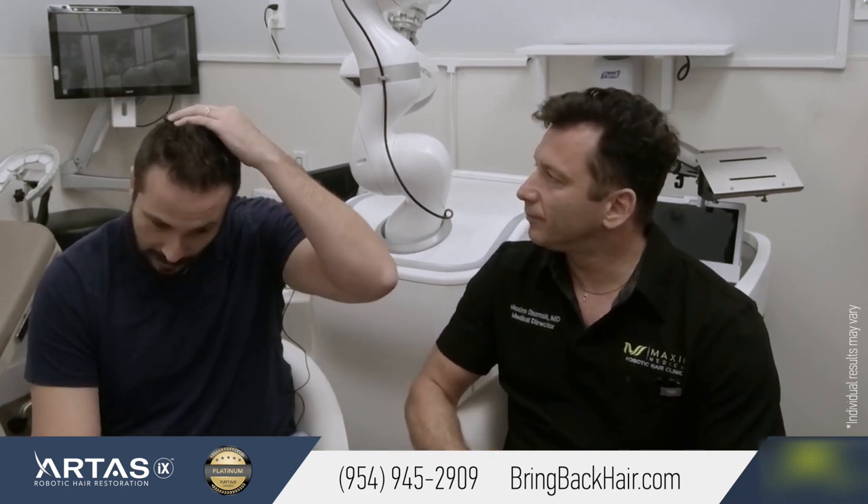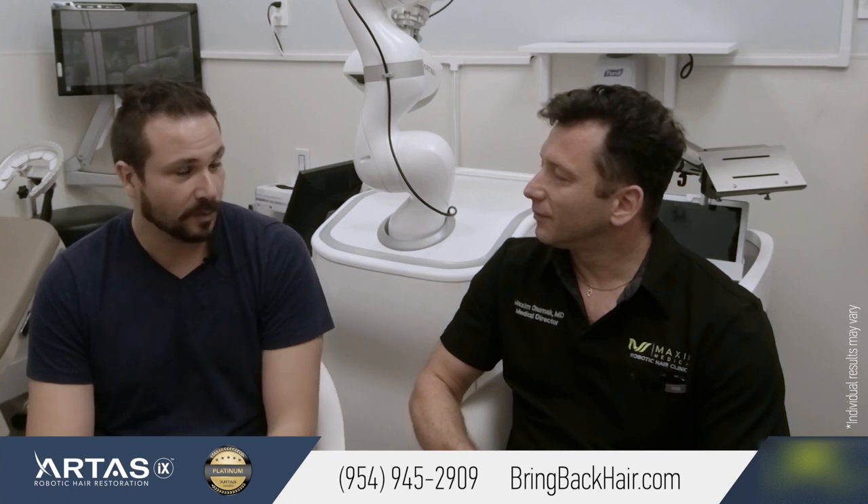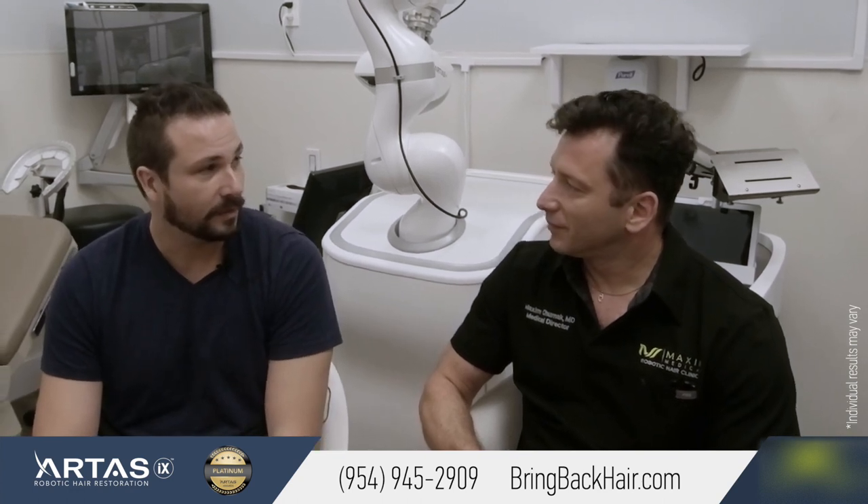Even in the back where I didn't have any procedure done, just with the PRP, I think it's definitely thicker.